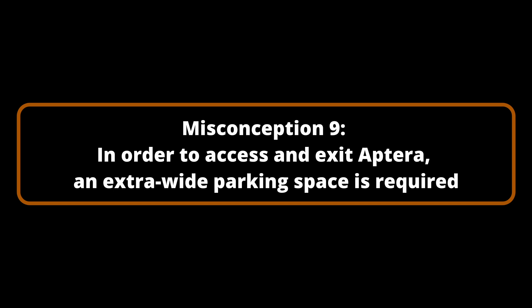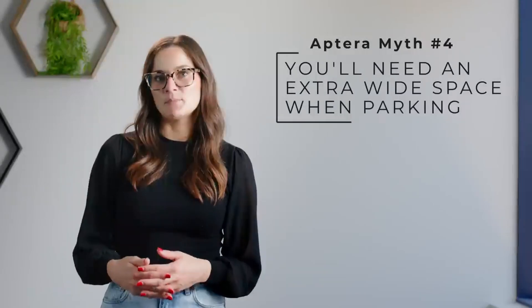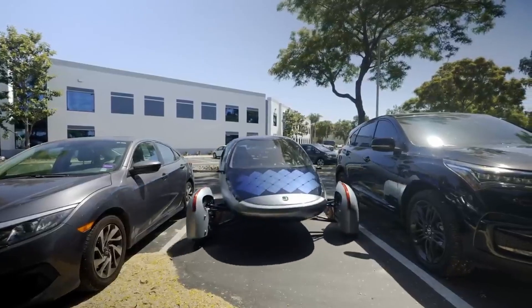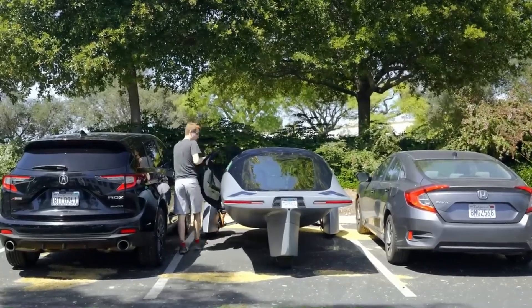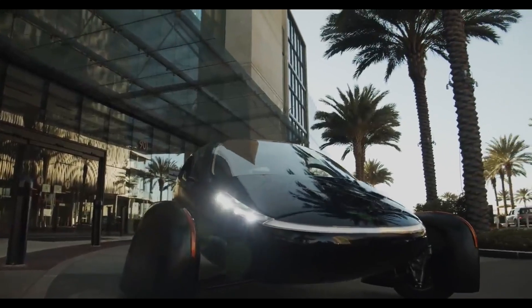Misconception Number 9: In order to access and exit Aptera, an extra-wide parking space is required. Aptera's doors are designed to open upward rather than outward, eliminating the need to navigate narrow parking spaces or garage parking. By simply seating and swiveling into the vehicle, you will be able to effortlessly enter and exit. Aptera is being developed to seamlessly integrate into your lifestyle, allowing you to pursue your passions while simultaneously reducing your environmental impact.